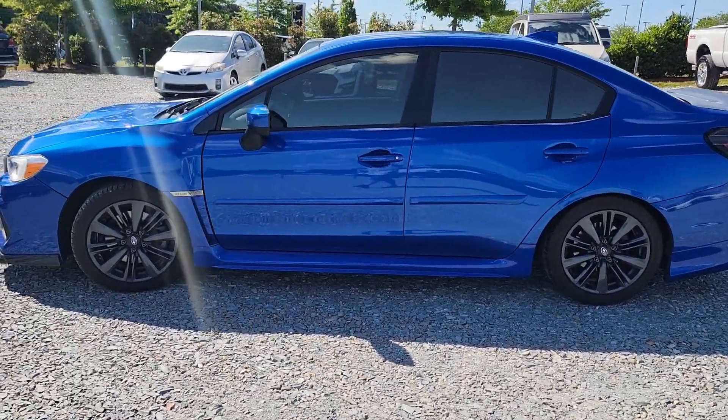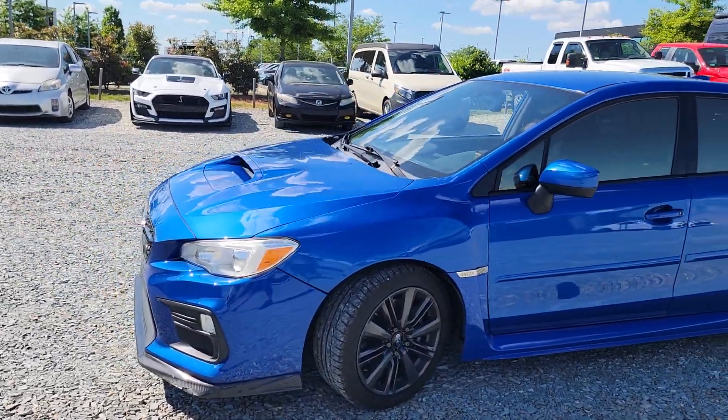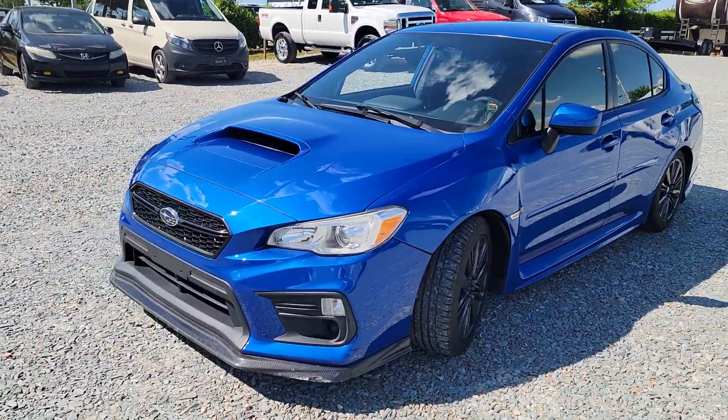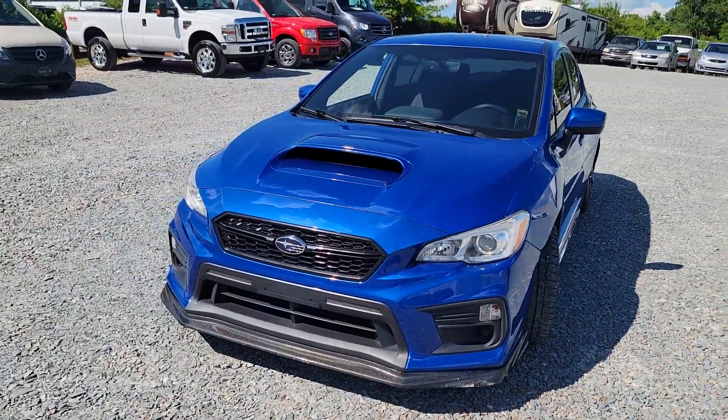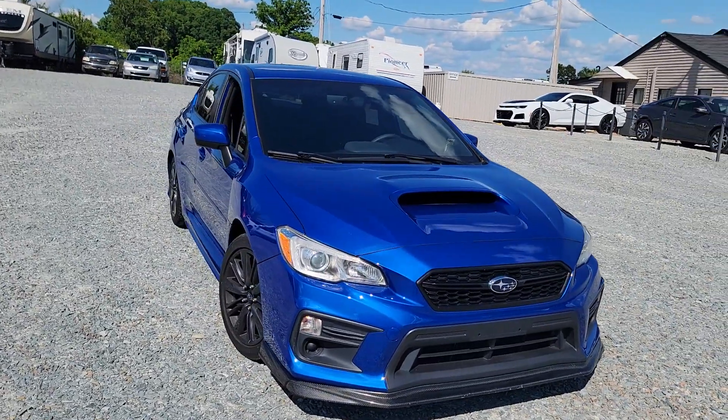Hey guys, Chris here with CGM Auto Brokers. I want to show you this awesome looking 2018 Subaru WRX. It only has 70,000 original miles and it is a one owner vehicle.